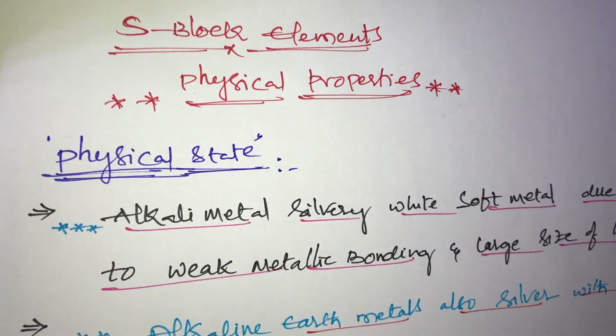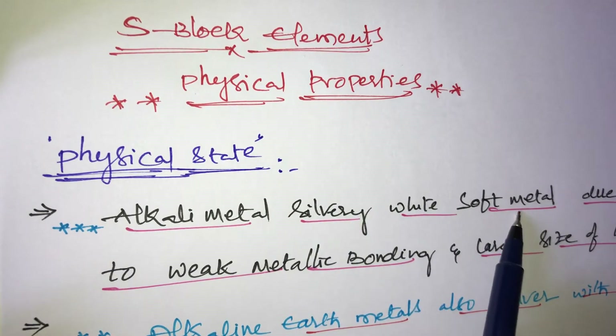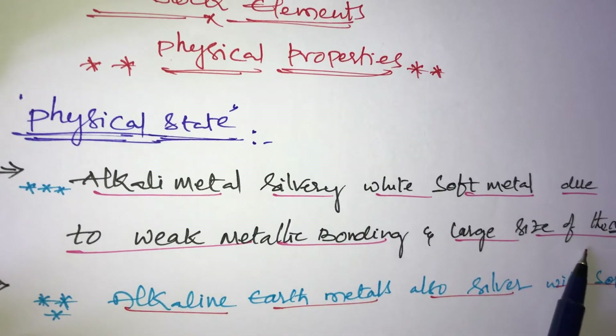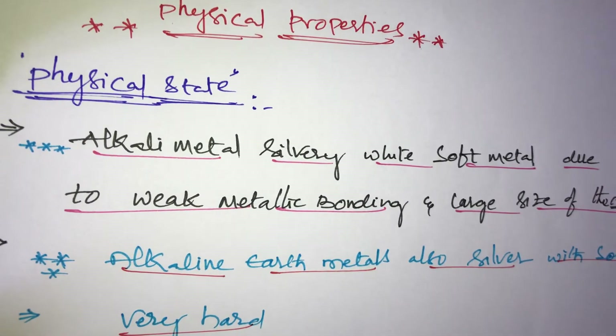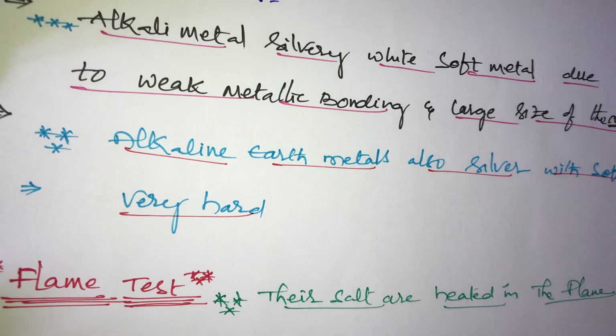Physical properties of s-block elements. First, alkali metals are silvery white soft metals due to weak metallic bonding and large size of the atom.